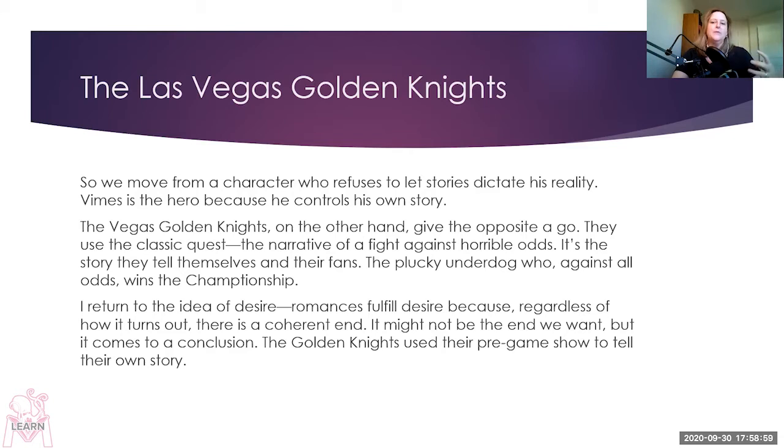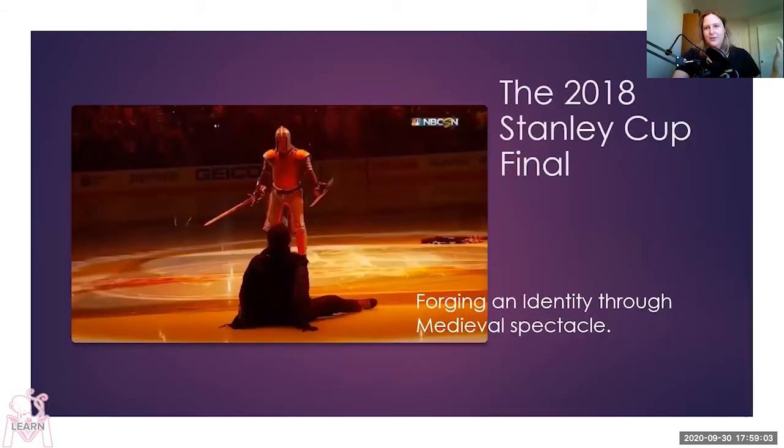The Golden Knights use their pregame show to tell their own story. The 2018 Stanley Cup Final: forging an identity through medieval spectacle. There are 31 — now 32 — teams. Their season is 82 games long, from October to April, and then there are four rounds of playoffs between April and June, each round a best-of-seven series. You have to win 16 games to win the Cup. The Vegas Golden Knights were an expansion team in their first year in the league. League narrative says they should be terrible for at least three to five years. They weren't — they were amazing.